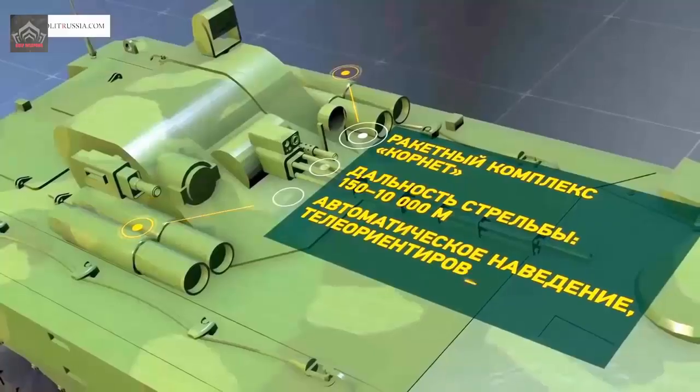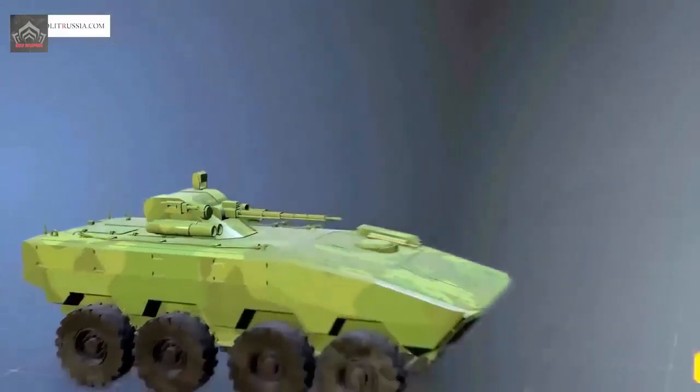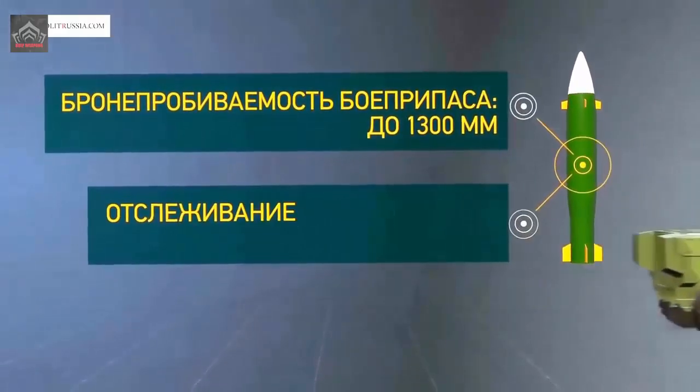The vehicle can reach a maximum road speed of 100 km/h. It can cross water obstacles at a maximum speed of 10 km/h, thanks to two water jets mounted at the rear of the hull.